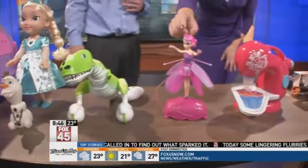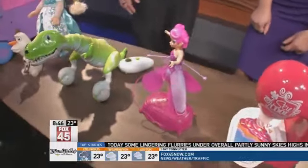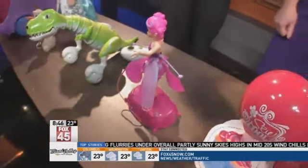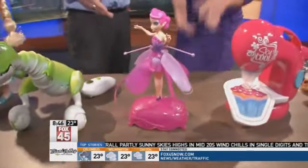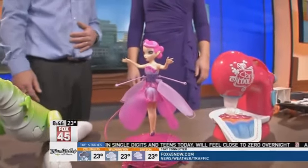This one looks like you put some buttons on the little fairy, too. What's this toy? This is Flutterby. She's a flying fairy — due to the low ceiling, probably not a good idea to demo here, but she actually goes up in the air on her own and flies. Again, a very popular electronics toy.